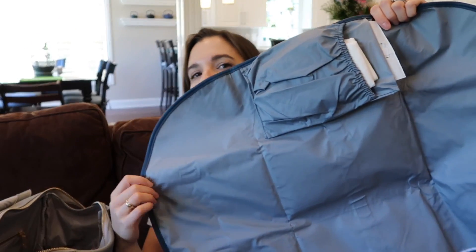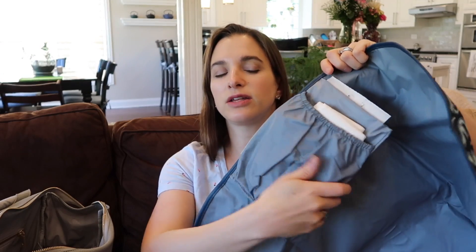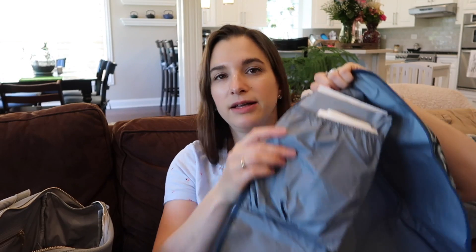Here's the diaper clutch - everything you need. I've got wipes, I've only got two diapers in there right now, and a little container of my coconut oil concoction for Donnie in case we need a barrier cream. I always have wipes in one area, and if I run out I have backup wipes in the car - you guys, don't go anywhere without your wipes!